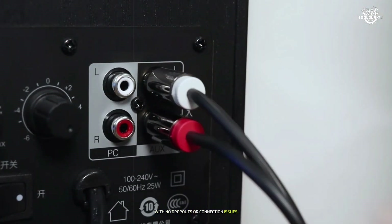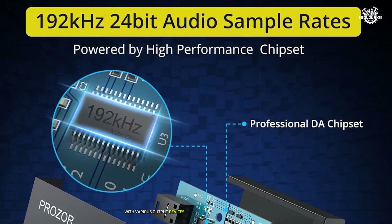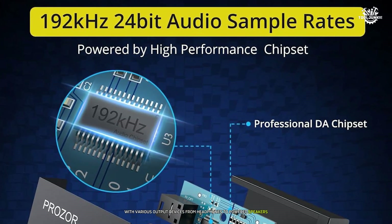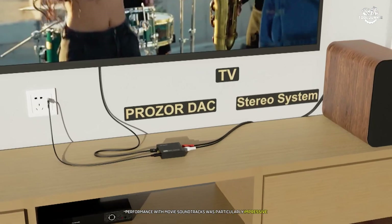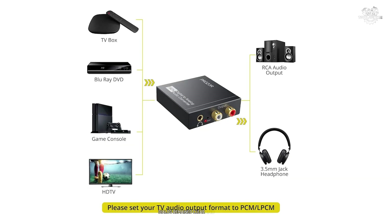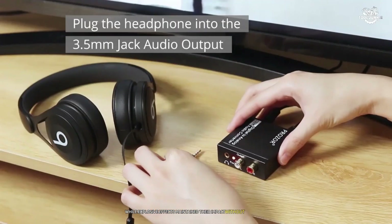During my testing, switching between sources was seamless with no dropouts or connection issues. The device also demonstrated excellent compatibility with various output devices from headphones to powered speakers. The Prozor's performance with movie soundtracks was particularly impressive — dialogue remained clear and centered while explosive effects maintained their impact without distortion.